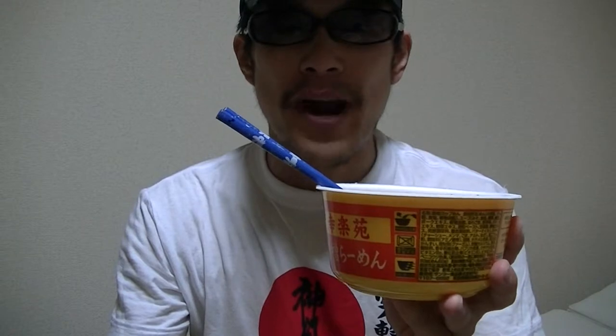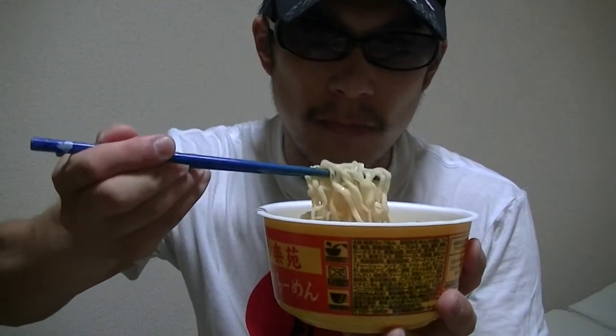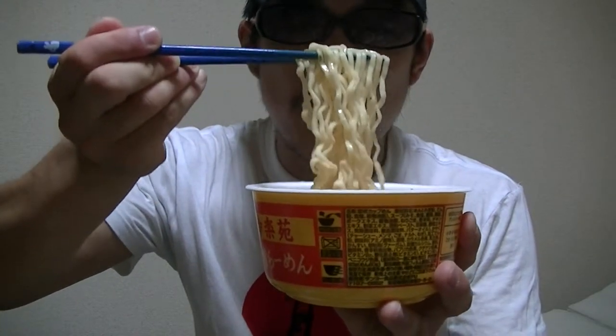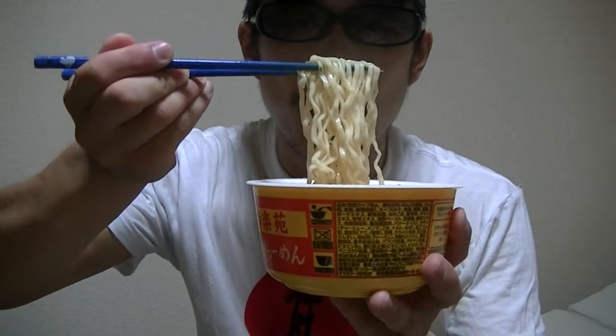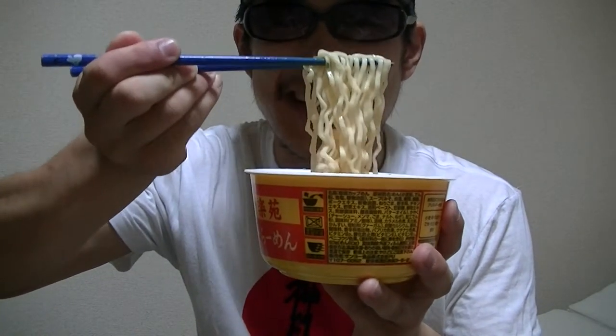Let's give it a try right away. Here it goes. Mmm, that smells nice. This looks tasty, doesn't it?